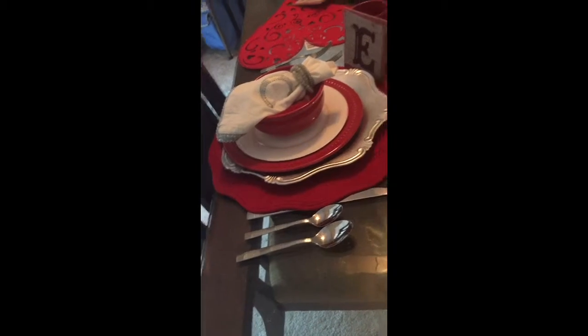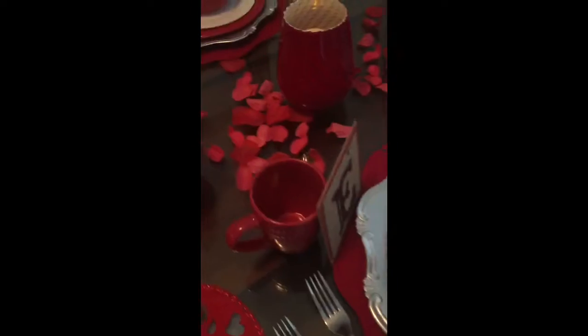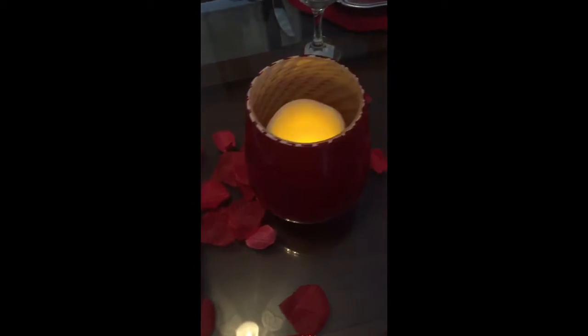The flatware is a 20-piece place setting for four, and it was $8.99. That was from Target.